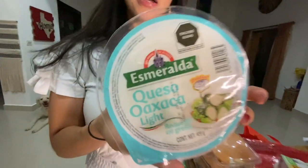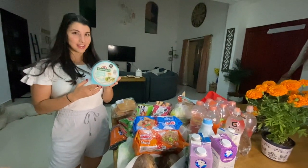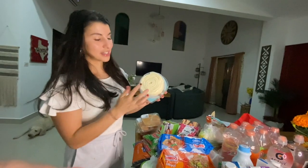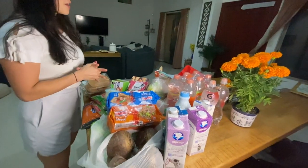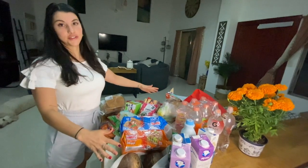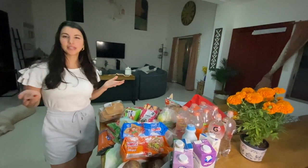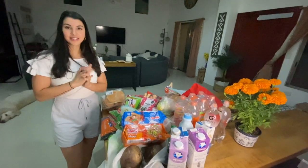One of our favorite cheeses — I had never seen this in the States, but they actually do have it at HEB so look for it. It's called Oaxaca cheese and it's like a string cheese, just delicious. So yes, a hundred dollars for all of this food in Mexico, which is crazy, and now you got to see a little bit of the kind of stuff we like to eat. I hope you guys enjoyed this video!